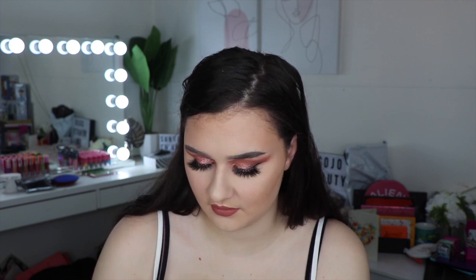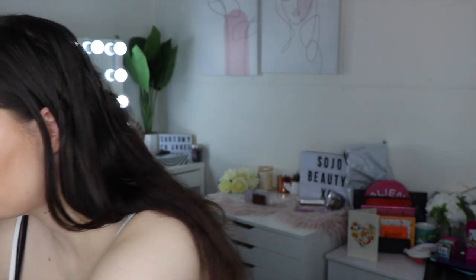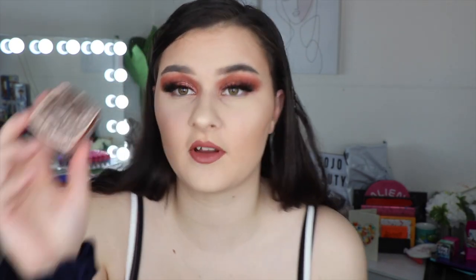The next thing is the Makeup Revolution Jelly Highlighter in Prestigious. I'll open it to show you how it looks — it's got a protective seal on it which I won't take off, but you can see the color and it is so pretty. This one I got for $12. It's a perfect stocking stuffer — everyone loves a highlighter and it's not something where you need to know an exact shade.